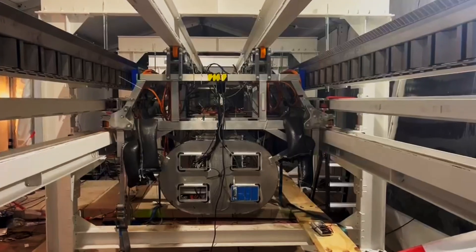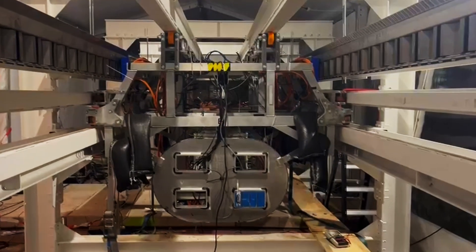Starting levitation in three, two, one. Levitation successful.